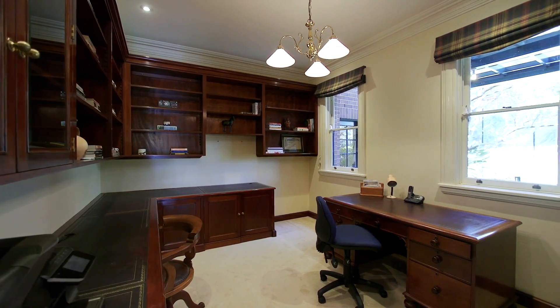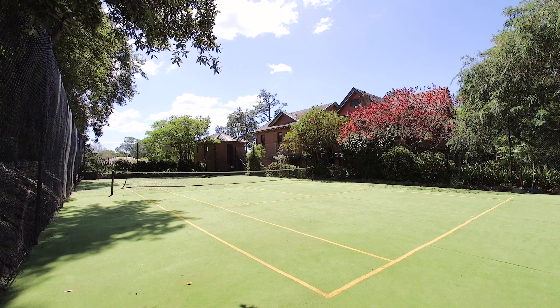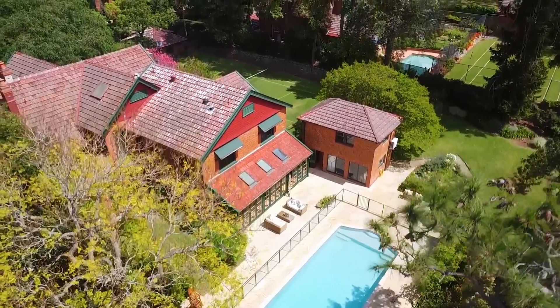Other features include a study, plenty of storage, and several tranquil balconies throughout the home. My favorite feature has to be the champion-sized tennis court, the swimming pool, and the sauna, all of which I'm sure will make it very hard indeed to ever leave this home.